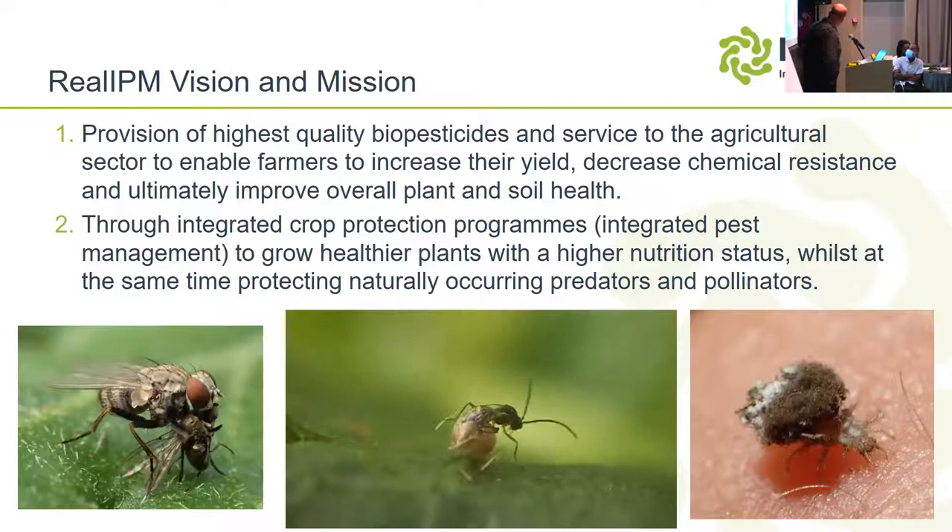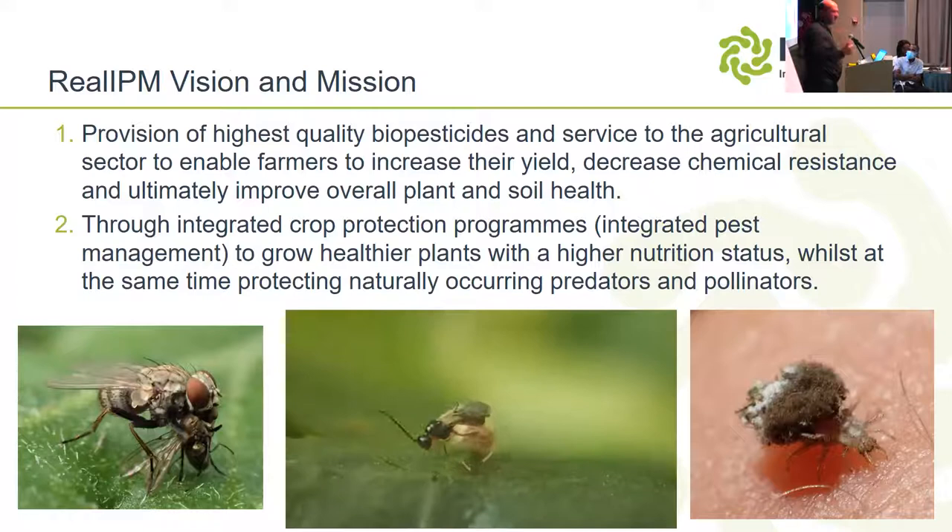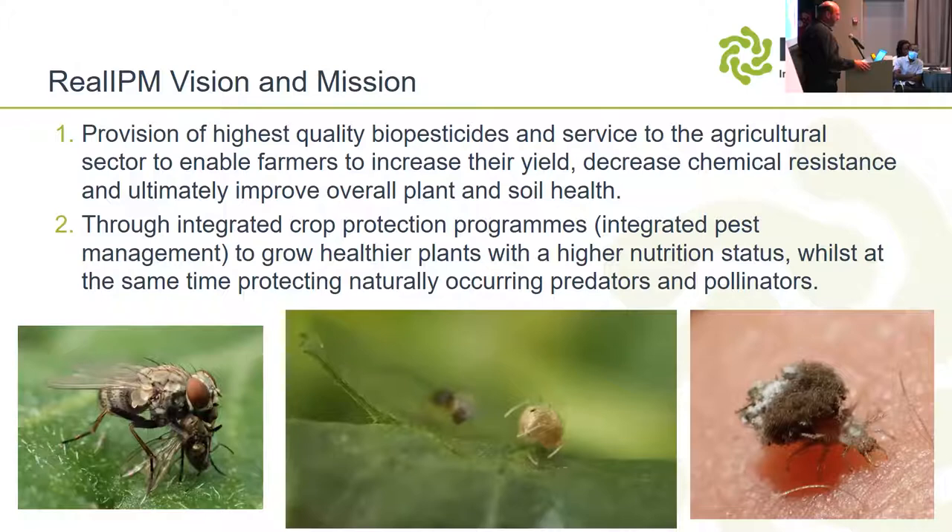The mission and vision of Real IPM: the first is the provision of the highest quality biopesticides and service to the agricultural sector to enable farmers to increase their yields, decrease chemical resistance, and ultimately improve overall plant and soil health. As our CEO says, IPM also stands for Integrated Profit Management — turning the weaknesses of biologicals into strengths: cost savings, savings on chemicals, savings on worker health, and so on.